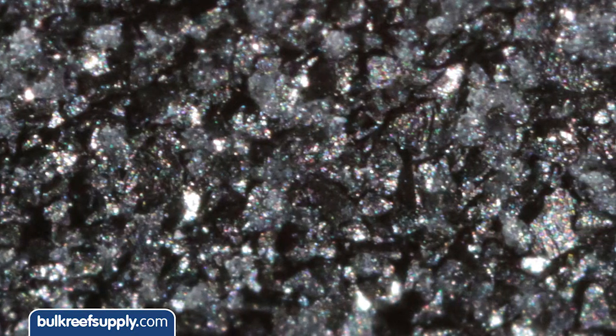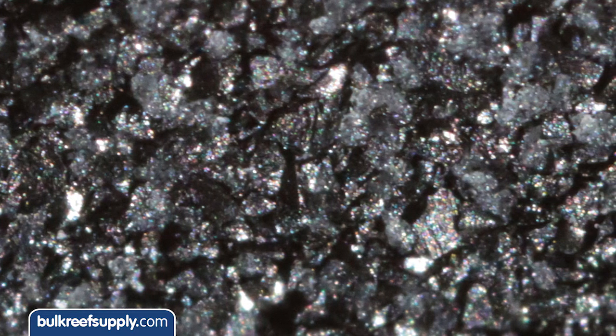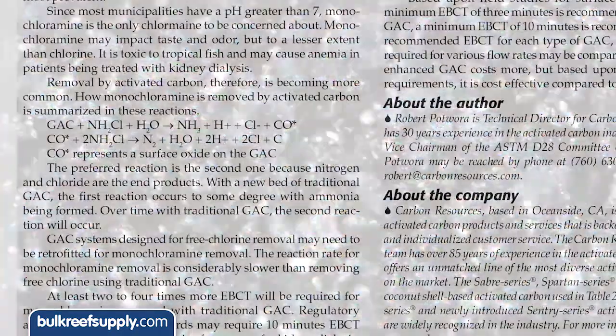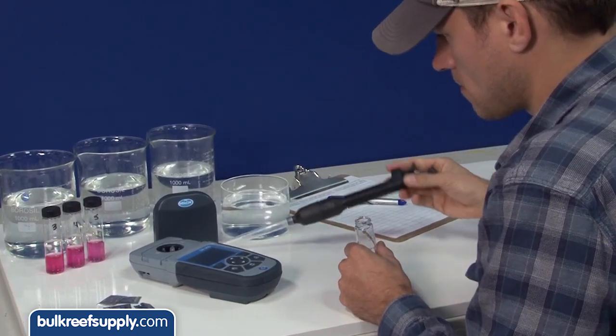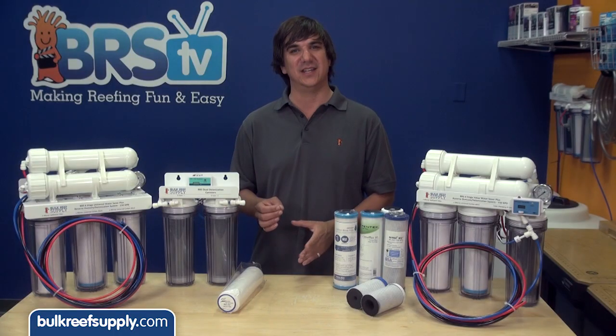It's these oxidation sites that help break the bond between chlorine and ammonia. These oxidation sites also help reduce the residual ammonia the RO membrane and DI resin has to deal with by promoting a reaction which results in nitrogen gas rather than ammonia. We spent a good portion of the last year researching and testing carbon blocks from all the world's leaders in catalytic carbon, which is the type of carbon that has those increased oxidation sites.